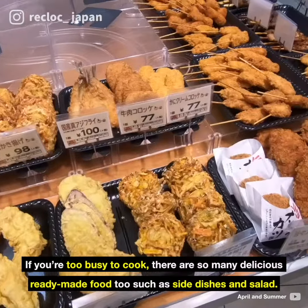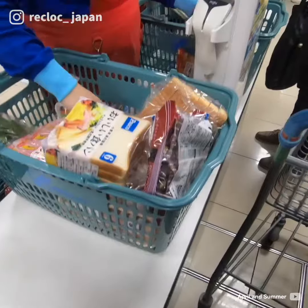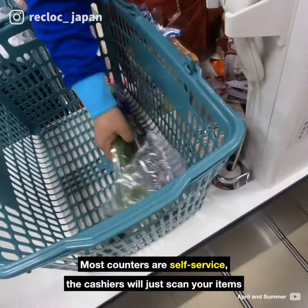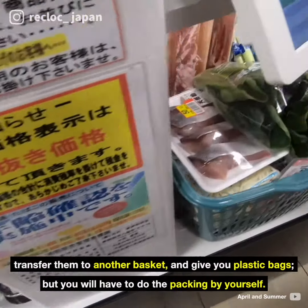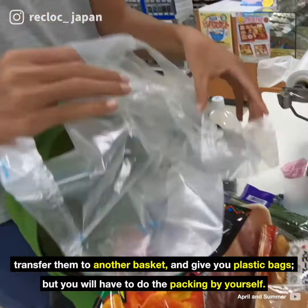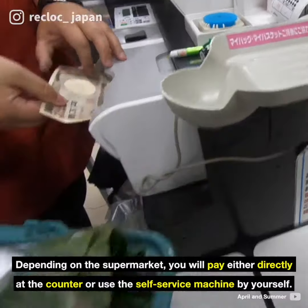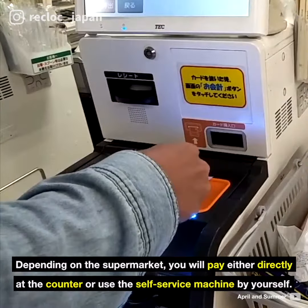If you're too busy to cook, there are so many delicious ready-made foods too, such as side dishes and salad. Most counters are self-service, so the cashiers will just scan your items, transfer them to another basket, and give you plastic bags, but you will have to do the packing by yourself. Depending on the supermarket, you will pay either directly at the counter or use a self-service machine by yourself.